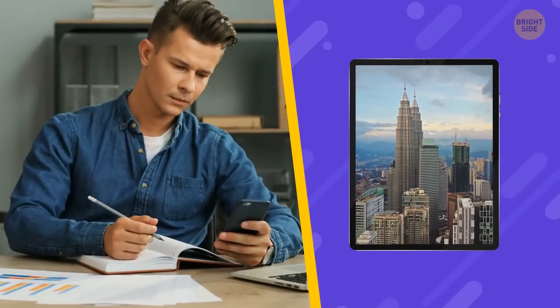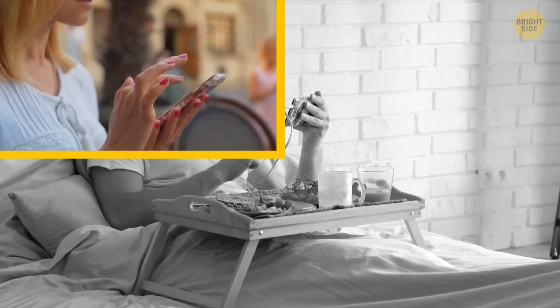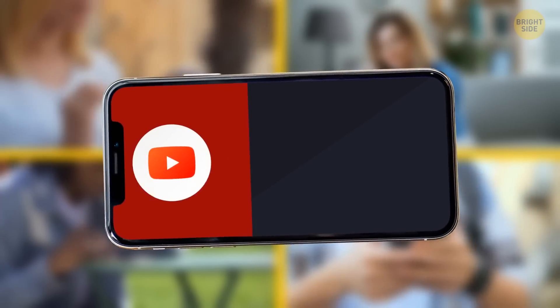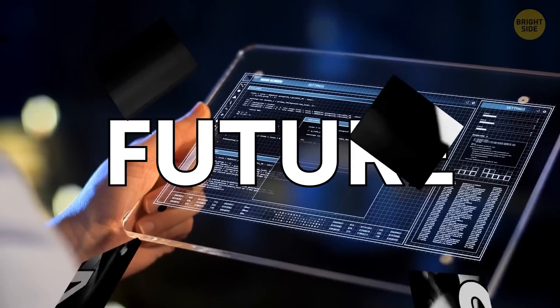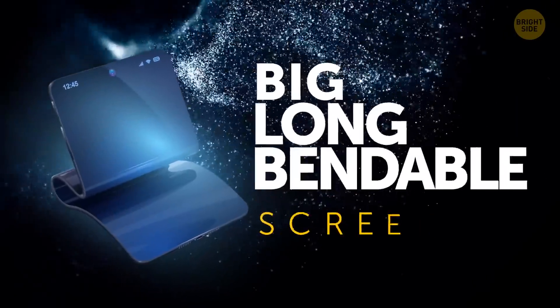But nowadays, we need bigger and bigger screens. We're now working and studying from our phones, watching movies and shows, multitasking with split-screen features — watching a YouTube video on one side, chat on social media on the other. So no, the future will be nothing like the past. It'll be all about a big, long, bendable screen.